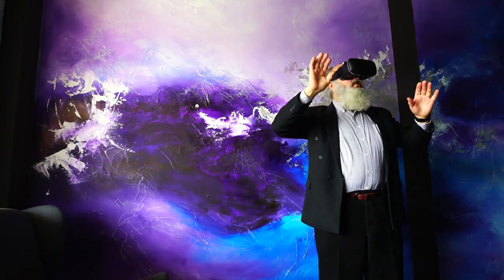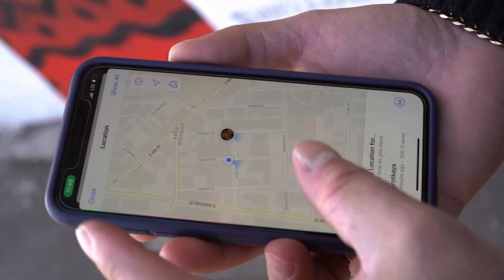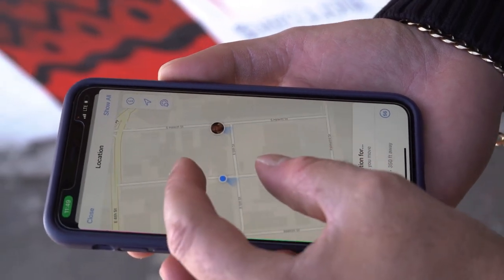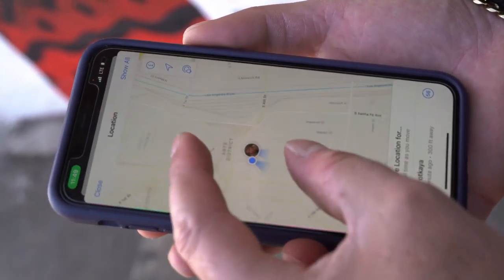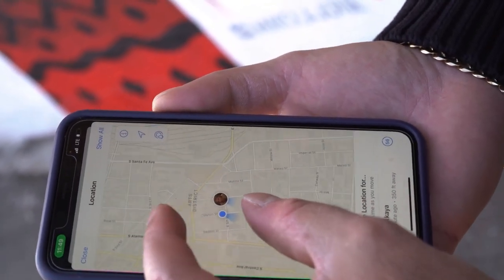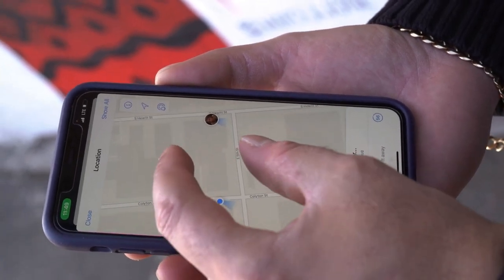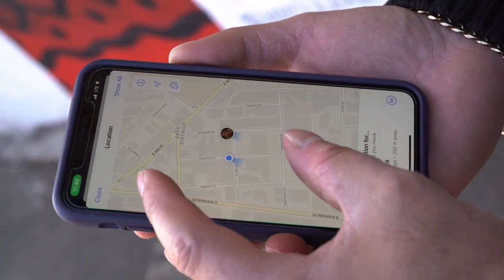Immersive view is rolling out now. It is an entirely new way to explore a place, letting you feel like you're right there, even before you visit. Using advances in AI and computer vision, immersive view fuses billions of street view and aerial images to create a rich digital model of the world. It layers helpful information on top, like the weather, traffic, and how busy a place is.